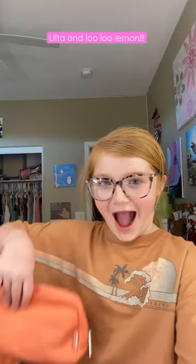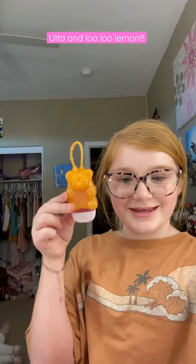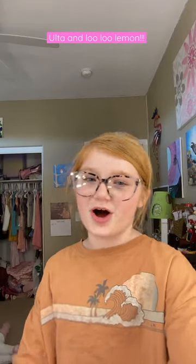Lululemon. Let me show you inside. This pocket has glasses cleaner, and on the inside, chapstick and an emergency whistle. I do recommend all of these products.